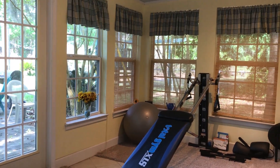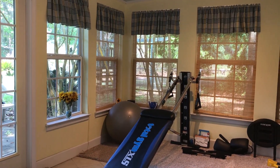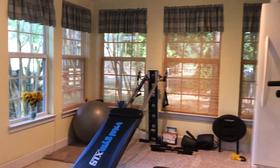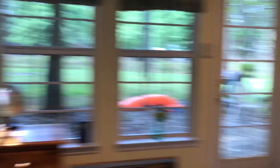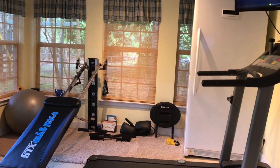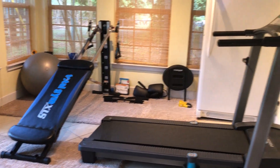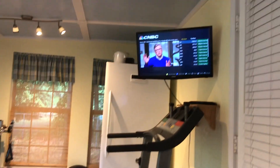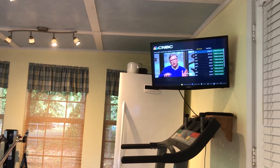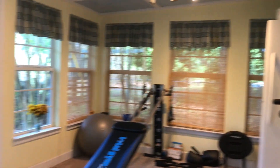This room that I'm in was once my screen porch and I closed it in. Decided I'd like to have my office out here with plenty of windows and light. And you can see here my old man gym that I keep and also my TV that I keep just to keep up with the news.